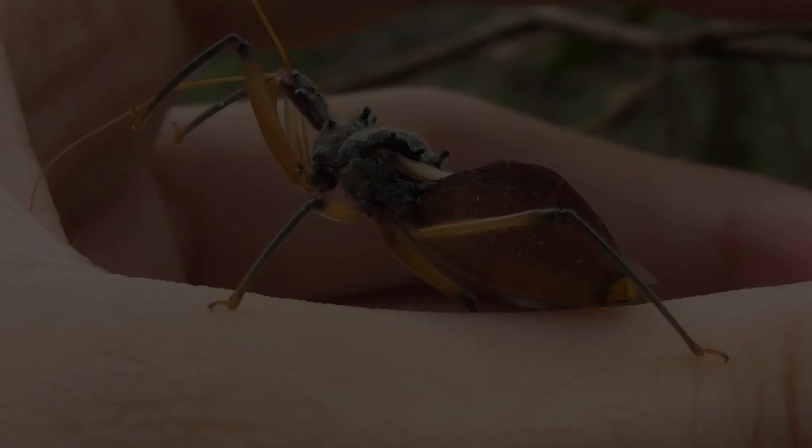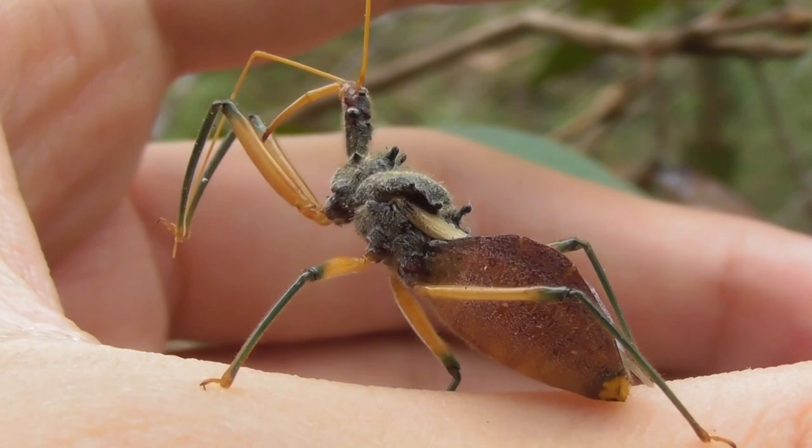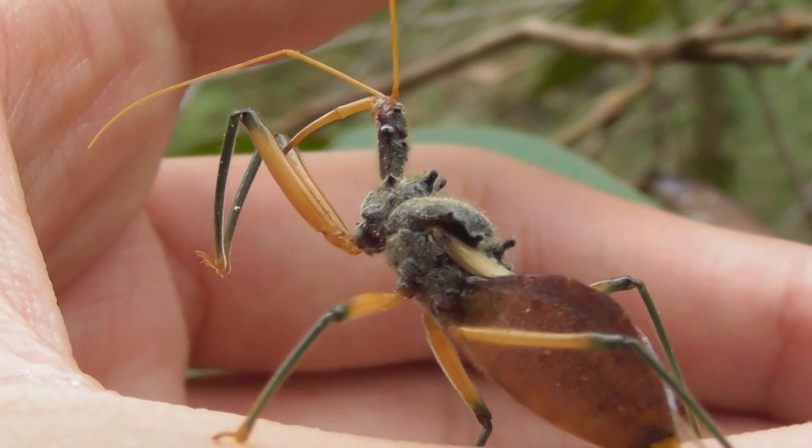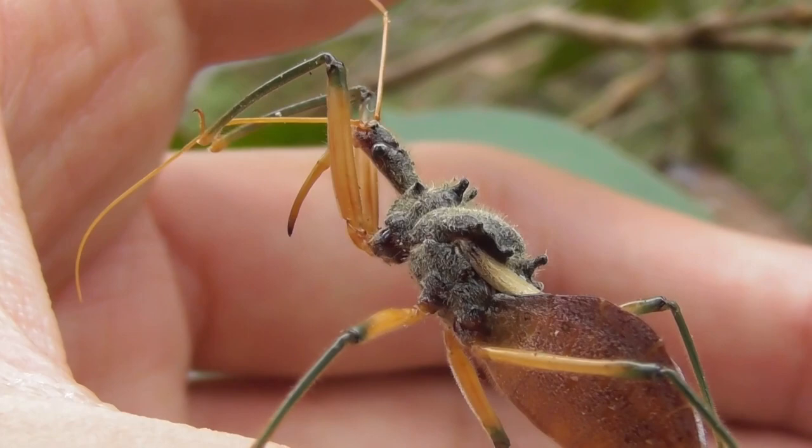The pain from the bite, while initially quite intense, ended up subsiding surprisingly fast. After 10 minutes had elapsed, it had become only mildly bothersome. By the time an hour had passed, it had essentially become like a mosquito bite — a small, somewhat itchy red bump that was easy enough to ignore.